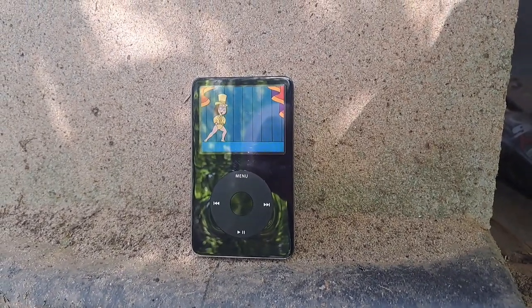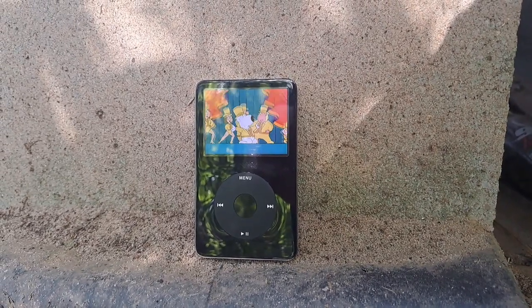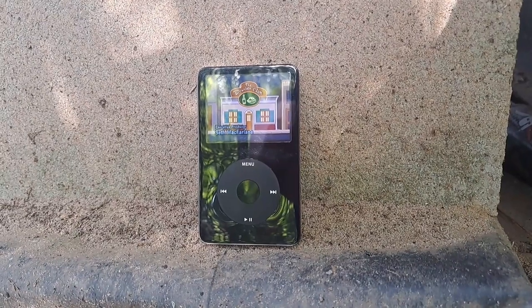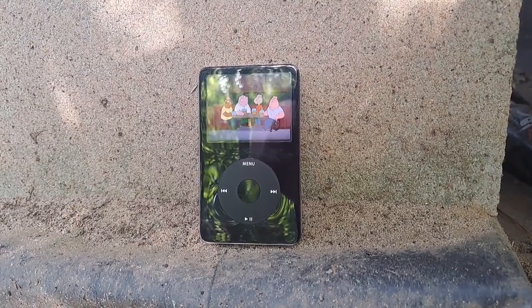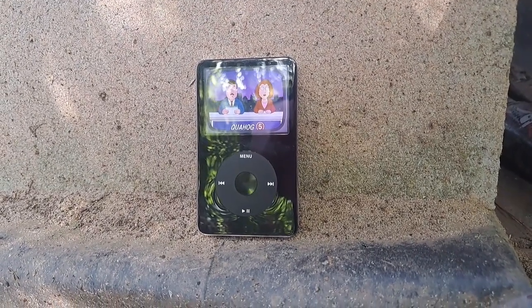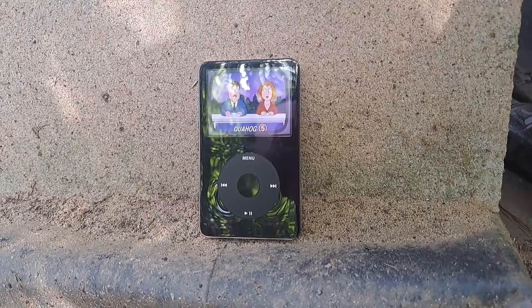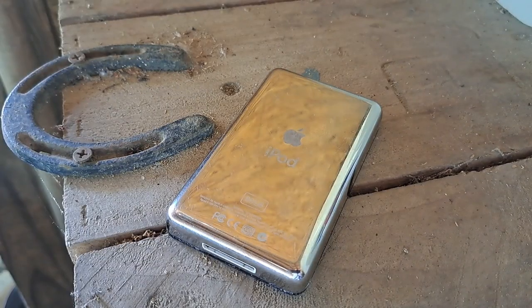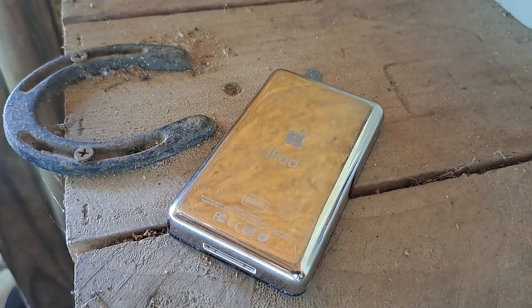If you want, you can fit even a full terabyte inside the iPod. But do keep in mind that iPods are pretty hard to repair and you don't want to break your own iPod, so you should know what you're doing before messing with stuff. Since they don't make iPods anymore, you'll have to find one on the used market.